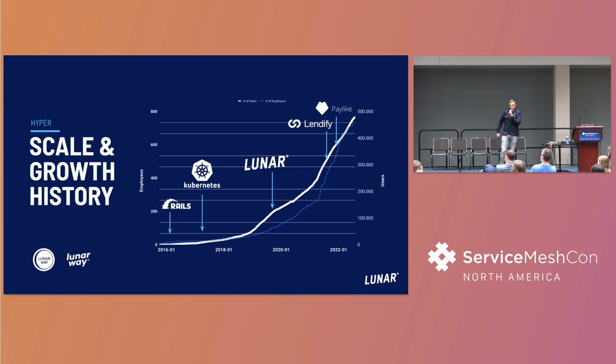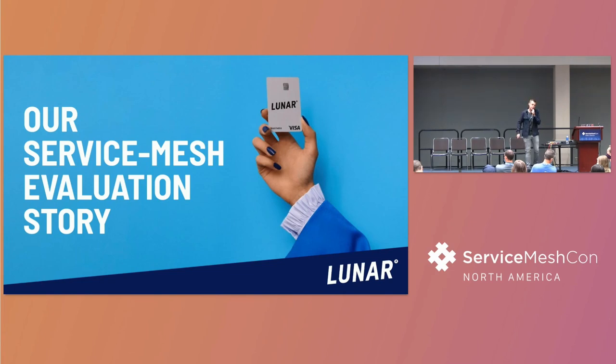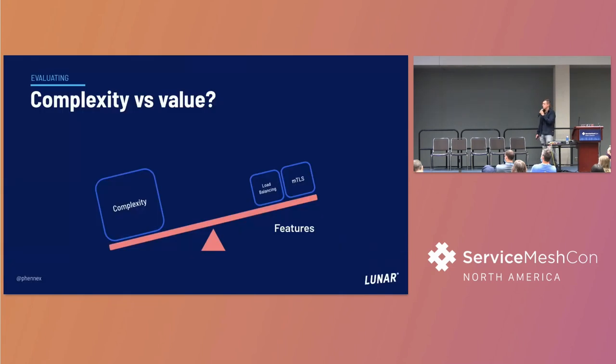We went from around 150 employees in 2019 to almost 700 employees now. We adopted Kubernetes back in 2017 and have been running it for quite a while, evolving as the community has evolved and looking at different CNCF projects. We also made a couple of acquisitions, which touches on the multi-cloud strategy. Let's talk about how we started our evaluation of a service mesh.